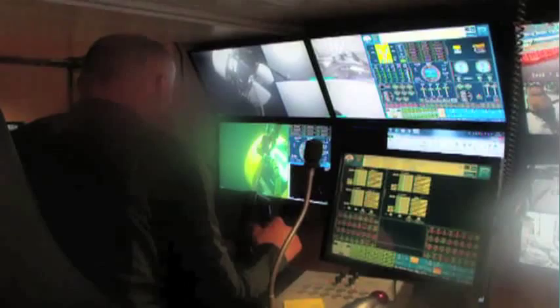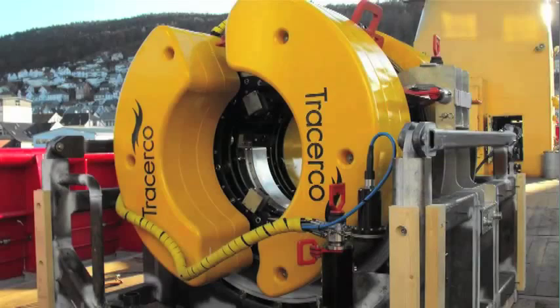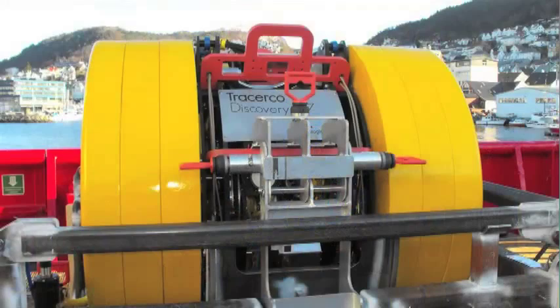As a world-leading technology company, Tracerco uses its scientific expertise to support the oil and gas industry by providing unique and specialized detection, diagnostic and measurement solutions. For over 50 years, we have been at the forefront of innovation in measurement and diagnostic technologies.